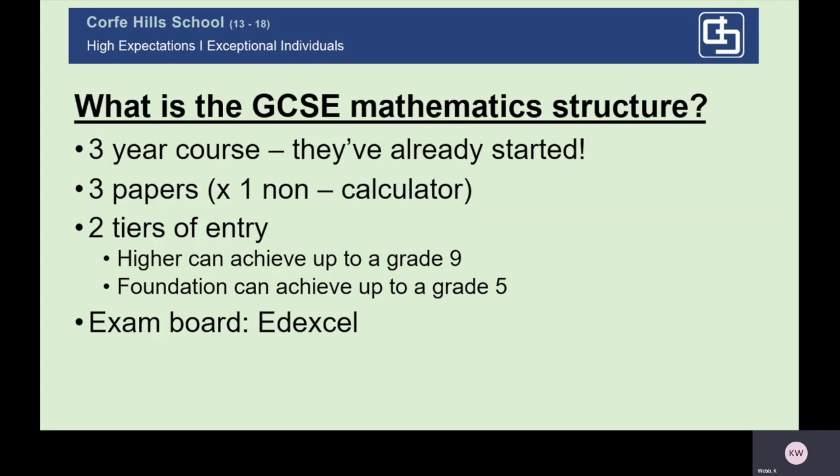Unlike English, we have two tiers of entry for maths. We have a higher paper where students can achieve anywhere from a grade three to a grade nine, which is just beyond the old A star. We also have a foundation tier, which starts at a grade one and goes up to a grade five — a grade five is just above the old grade C. The exam board specification we follow is Edexcel, which some parents find useful when accessing revision materials.